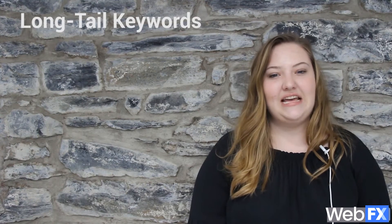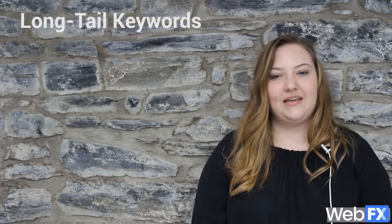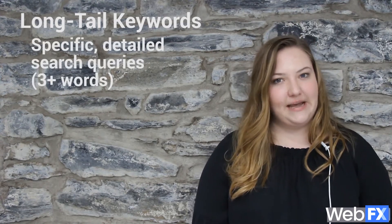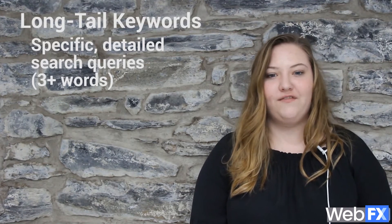When choosing keywords to target, it's also important to consider long tail keywords. Today, there are so many major players and international brands in the SEO game that it can be tricky to stay competitive in search results, but long tail keywords can help. Long tail keywords are specific, detailed search queries. For example, if you're a dentist, you might want to target the phrase 'best family dentist in your location' as opposed to just 'dentist' or 'family dentistry.'